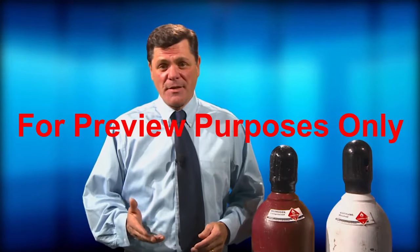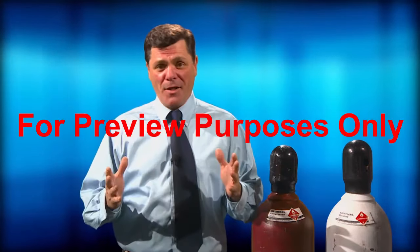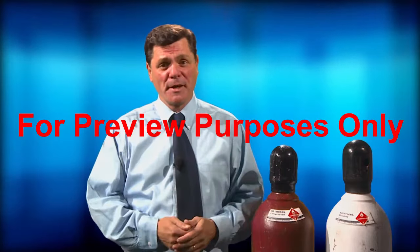Hi, I'm Don Dawson. Today we'll be learning about compressed gas cylinders and expanding our knowledge of how to work with them safely.